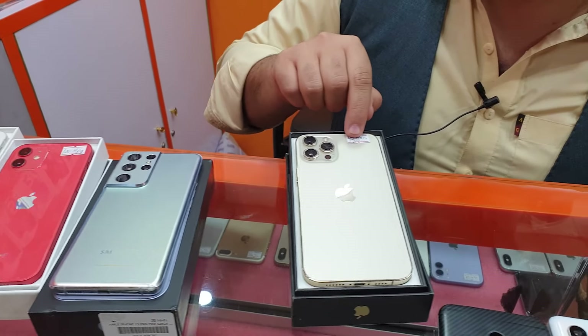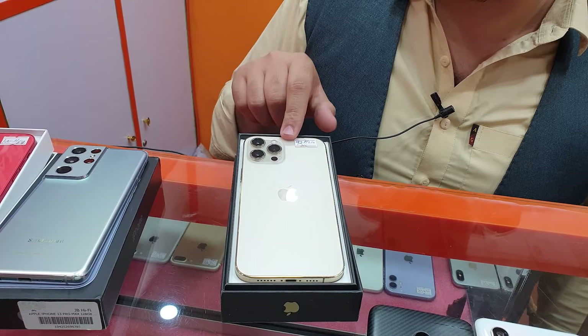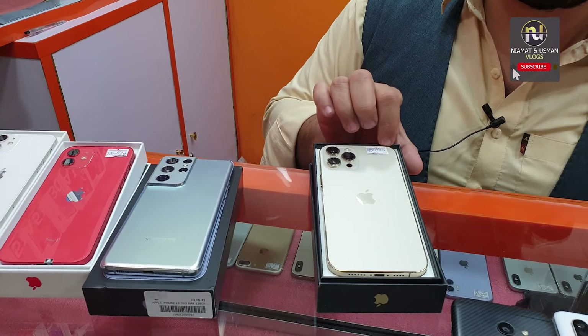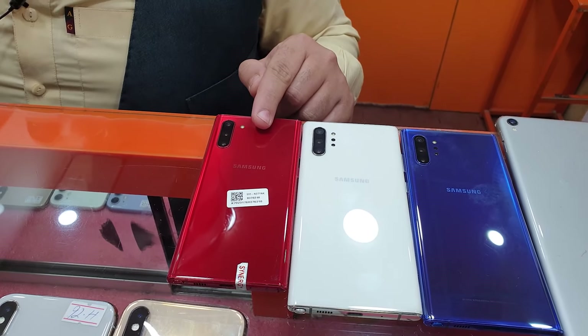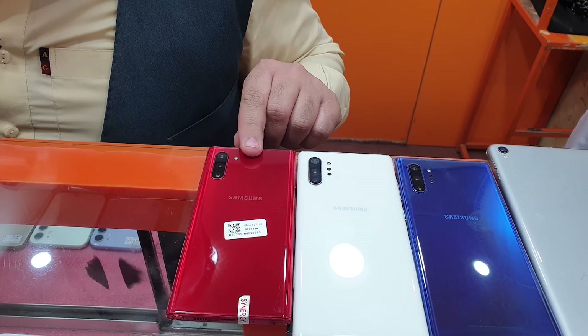I'm looking for this one — it's 256GB, single SIM, and it's 2,20,000. You can get the PTA approved for 2,20,000, and you can get the PTA back. And for Samsung — how many PTA for the Samsung? This is the 12GB RAM color, 4 months, and it's 50,000 PTA.